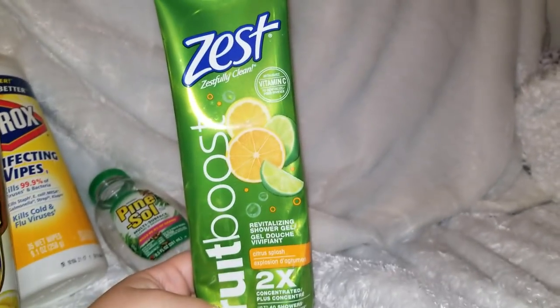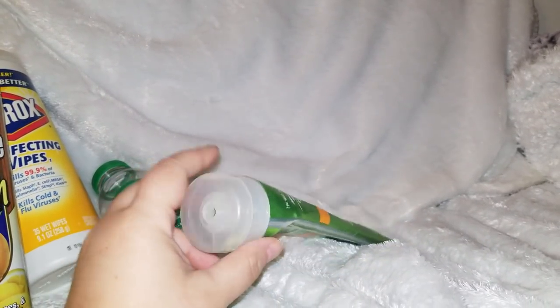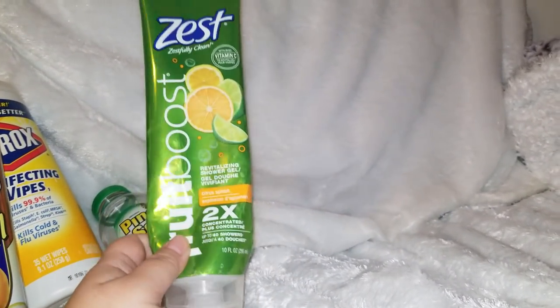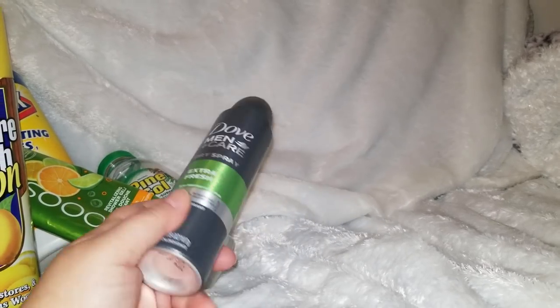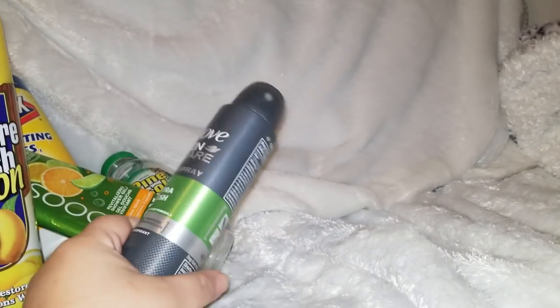The next item we went through was this Zest Fruit Boost. We really liked it — even Frank liked it. It had a nice scent and we recommend it. We got it at Dollar Tree for a dollar. The husband went through a Dove Men Care, and surprisingly this lasted him about two months — usually one can lasts him about a month.